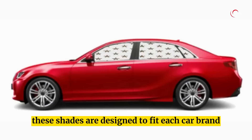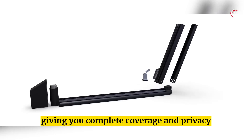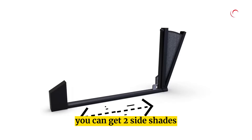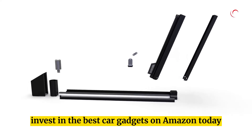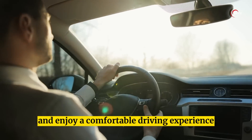These shades are designed to fit each car brand and model perfectly, giving you complete coverage and privacy. Although the technical details are limited, you can get two side shades, windshields, and rear window shades for just $79. Invest in the best car gadgets on Amazon today and enjoy a comfortable driving experience.